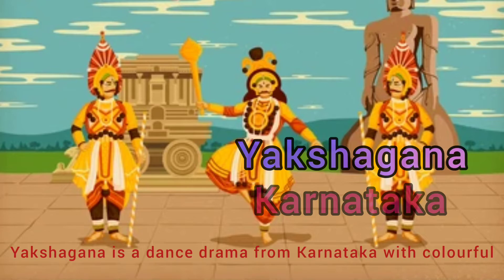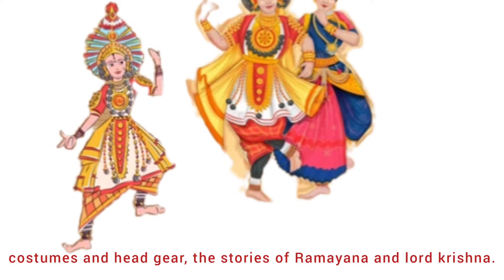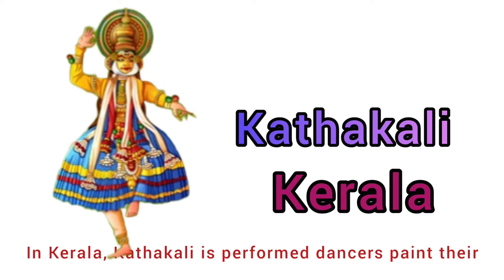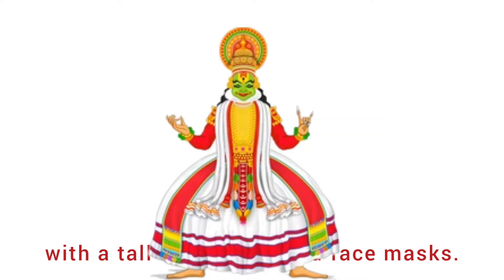Thirteenth is Yakshagana from Karnataka. Yakshagana is a dance drama from Karnataka with colorful costumes and headgear, telling the stories of the Ramayana and Lord Krishna. Fourteenth is Kathakali from Kerala. In Kerala, Kathakali is performed where dancers paint their faces with bright colors.